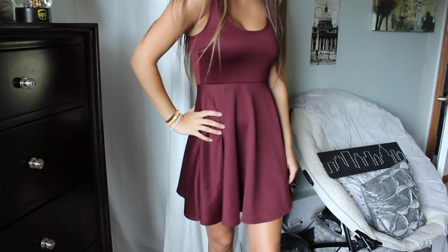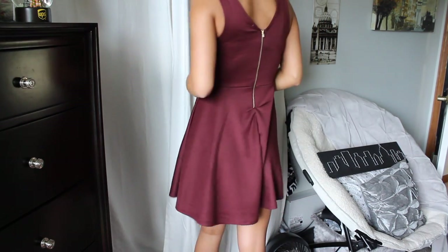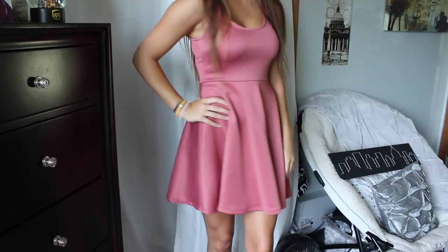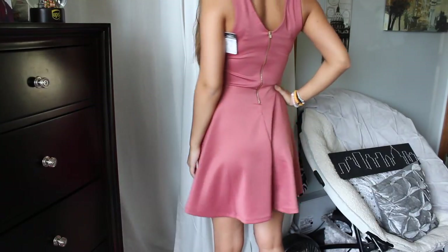I got two more dresses, both $8. They had a whole rack of $8 dresses and I was so excited. Both are in the same skater style, just different colors. I got a maroon one — tank top style at the top, flares out, with a really pretty gold exposed zipper in the back, size small. Then the exact same style in a mauve-y rosy color, also with a gold exposed zipper in the back. They just fit me really well. I find a dress that fits, and at that price you can't justify not getting it.